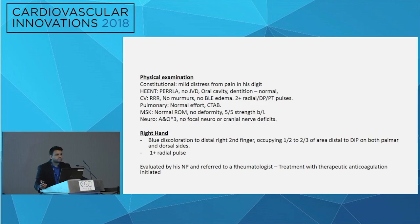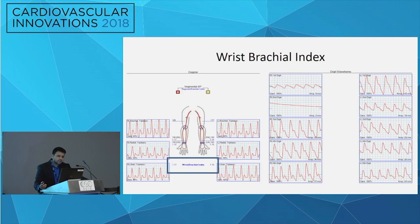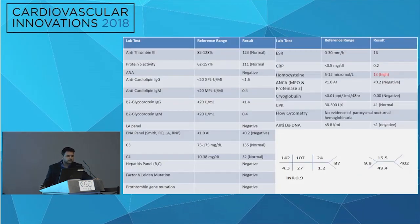He saw his nurse practitioner first, who referred him to a rheumatologist who put him on anticoagulation and proceeded with vascular studies. He received a wrist brachial index, which was fairly normal. However, looking at the digital waveforms, the right second digit waveforms were fairly flattened with lower amplitude even in the first digit. The rheumatologist proceeded with hypercoagulable tests and rheumatological workup, all of which came back negative with mildly elevated homocysteine levels.